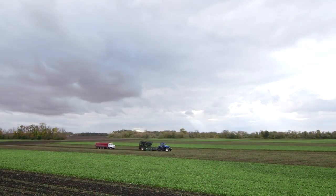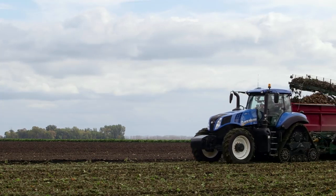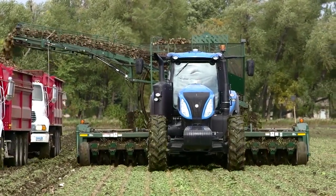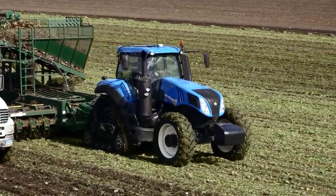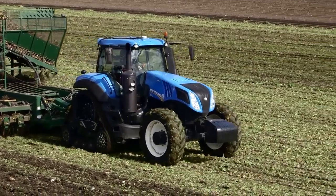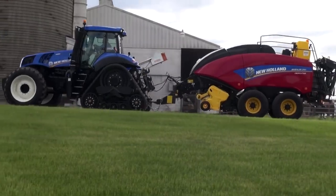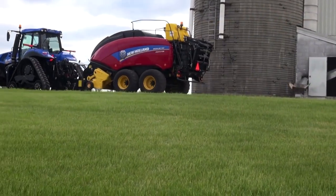The Auto Command transmission, which New Holland researched, designed, and built, delivers an industry-leading 4 points of 100% mechanical efficiency. Auto Command is precision engineered to ensure it's perfectly matched to the most frequently used speeds during heavy draft work, planting, high-speed field work like baling or mowing, and high-speed transport activities.